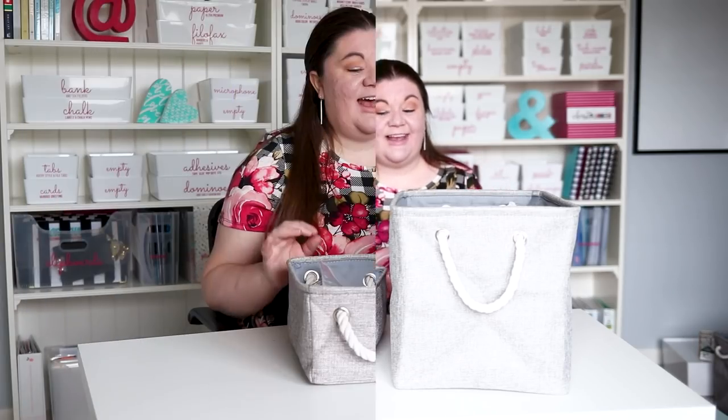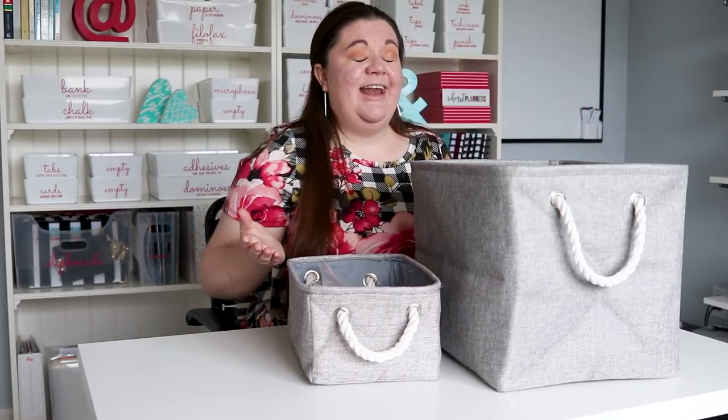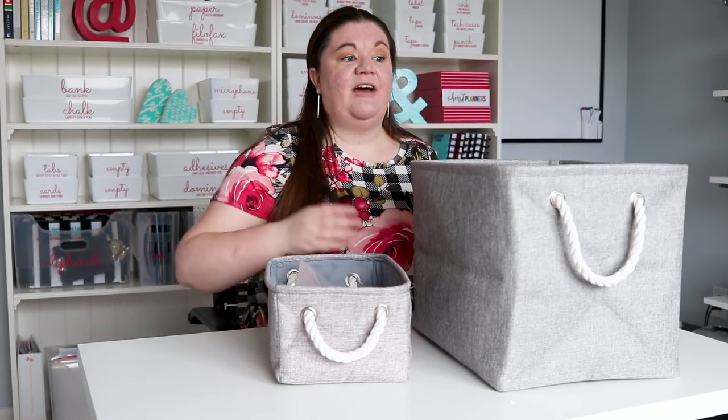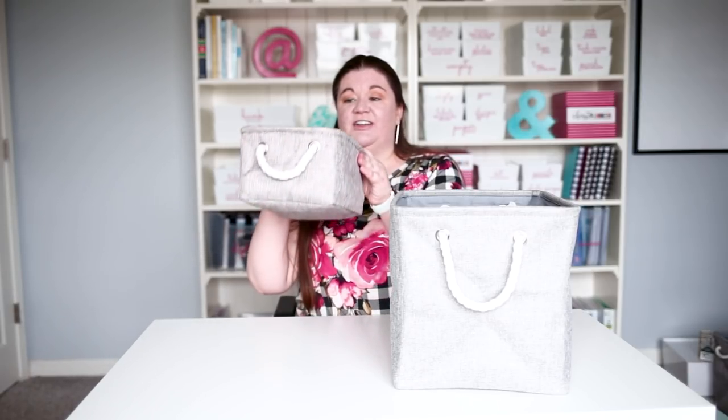I use a lot of these gray canvas bins in my house — I discovered them a few months ago, and once I ordered one I kept ordering them because I love them so much. I really like the style of the gray canvas, and they do come in other colors. The rope handles are cute and handy. They come in various different sizes — here's one of the smaller sizes, a slightly larger size, and there's an even bigger size that we use on the corner of our couch to hold throw blankets. These work really well on shelves because they're not too deep and you can store lots of little things.